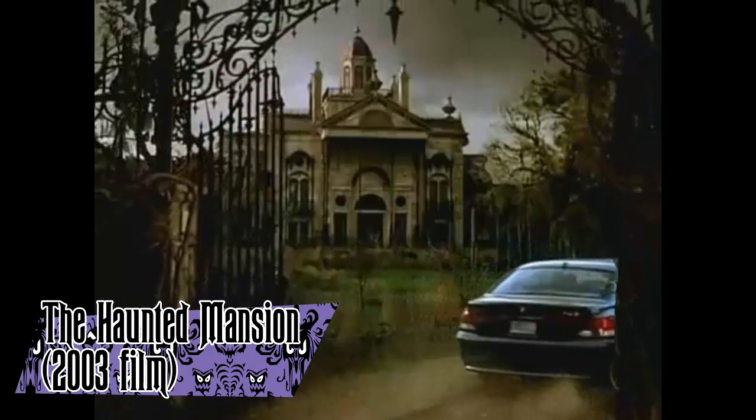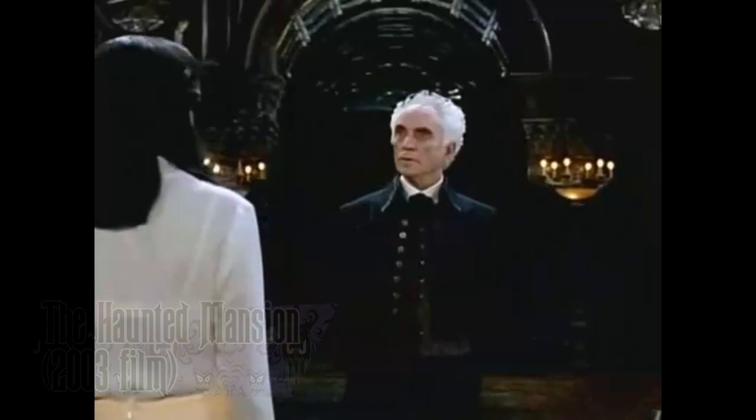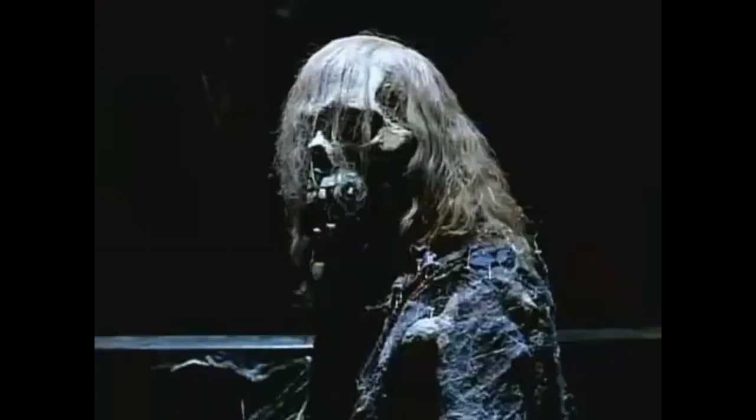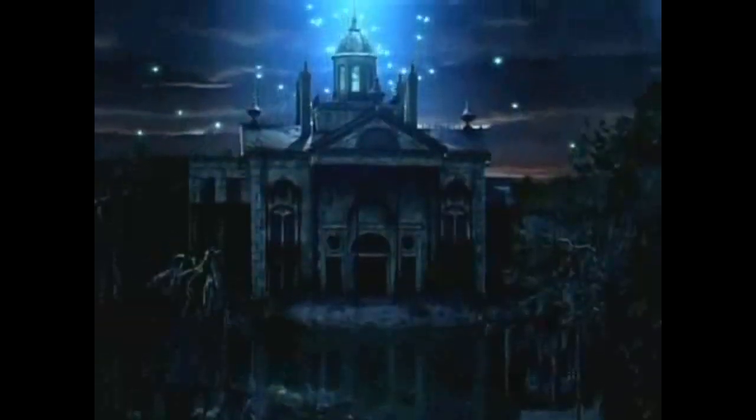The Haunted Mansion is a 2003 film released by Walt Disney Pictures, directed by Rob Minkoff, and starring Eddie Murphy. The plot centers on Jim Evers and his family finding themselves in a haunted house and their journey to get out, complicated by his wife Sarah having a connection with the house's residents. The film was a critical flop and a commercial disappointment at the time, but has found a small fan base in the years since its release.